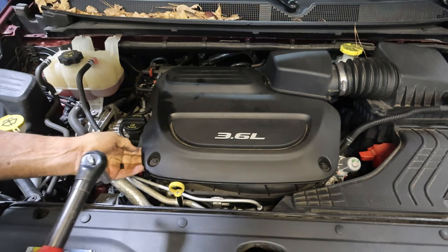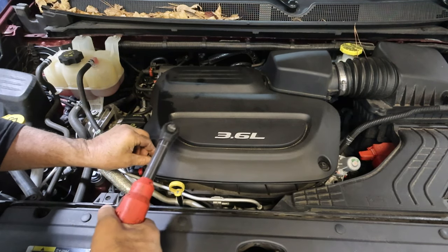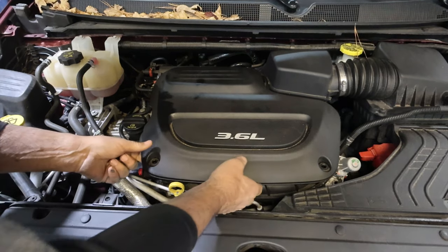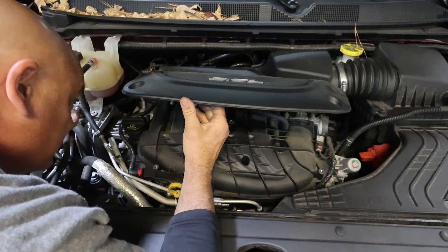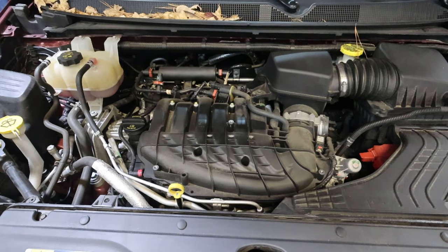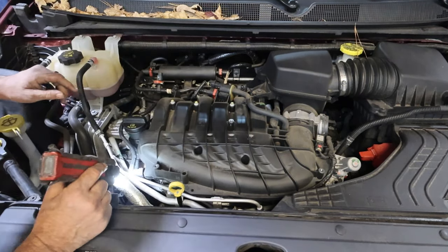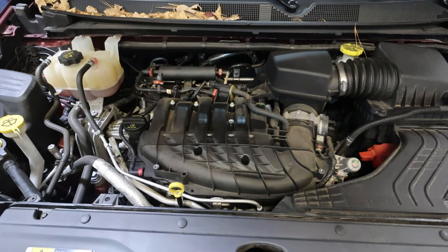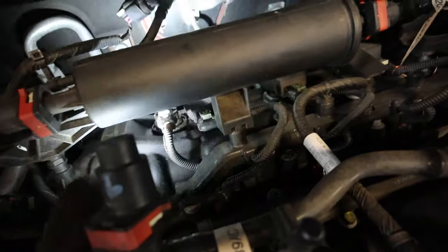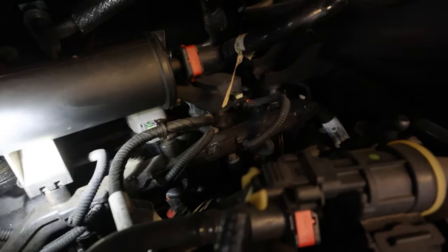Let's go ahead and get this cover off. The good thing about this vehicle is they made everything pretty accessible. One, three, five are in the back and we're lucky because you can get to those fairly simply. The front ones you'd have to take the intake off. Looking in there, it looks like there's oil coming out around cylinder one, but number three right there looks kind of clean — I don't see any oil on it.